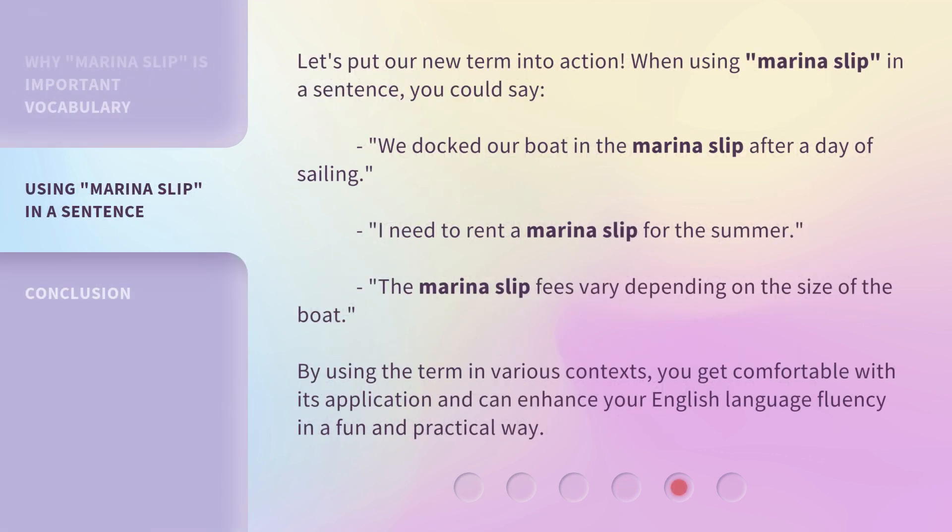Let's put our new term into action. When using 'marina slip' in a sentence, you could say: 'We docked our boat in the marina slip after a day of sailing.' 'I need to rent a marina slip for the summer.' 'The marina slip fees vary depending on the size of the boat.' By using the term in various contexts, you get comfortable with its application and can enhance your English language fluency in a fun and practical way.